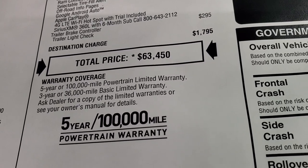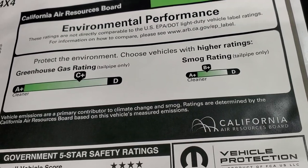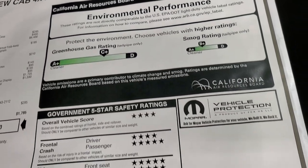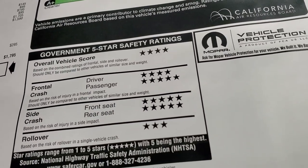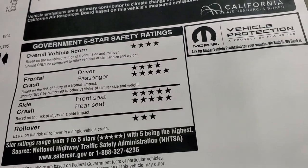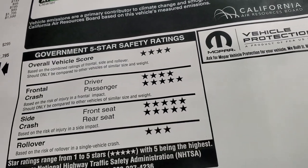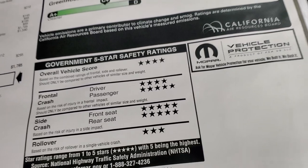3-year 36,000 bumper to bumper and 5-year 100,000 mile powertrain warranty. Greenhouse gas range C plus and small range B plus. This one does have the 5-star government crash test ratings — 4 and 5 stars pretty much up and down the board, except rollovers which are 3 stars, but it's a very safe truck.